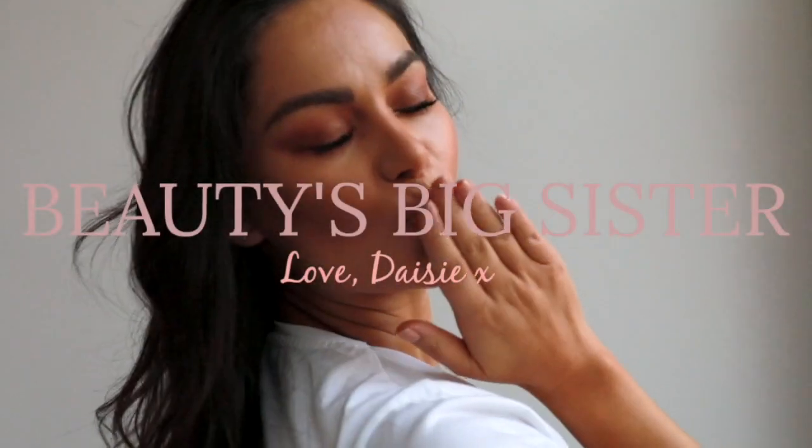Hi beauties, welcome back to my Beauty's Big Sister channel. I am so excited to film this video because it's been a long time coming. I have some new launches for Serena Days. If you are new here, Serena Days is my luxury pajama brand — the softest, most comfortable pajamas you will ever wear. I've got lots of new launches and I've relaunched the website, including a new color called Pebble Gray launched to the classic collection.